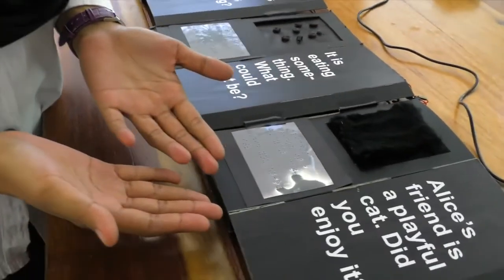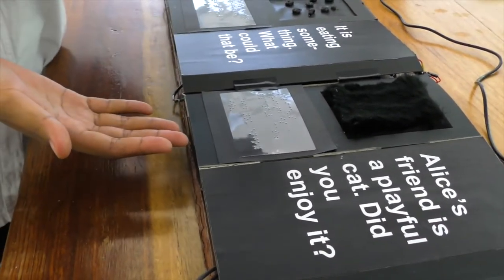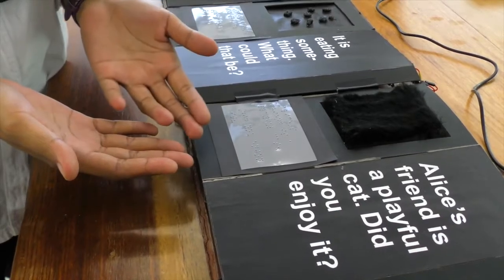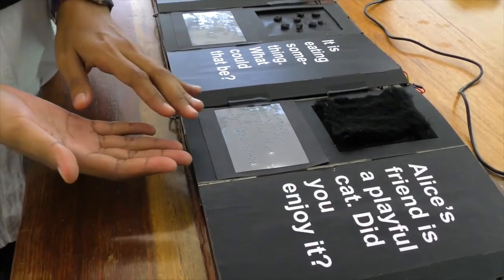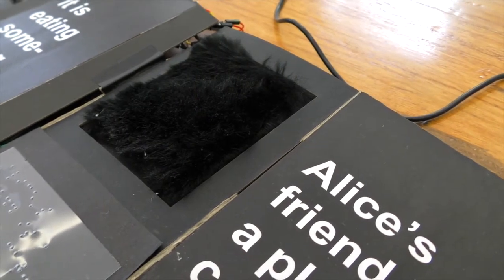For page number six, it will reveal that Alice's friend is a very playful cat. We implement the same technology as page number one, using four force-sensitive resistors for this page.